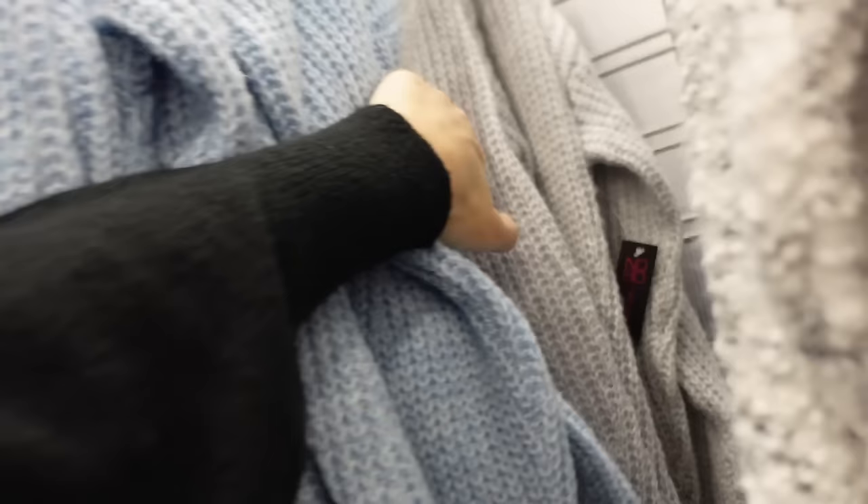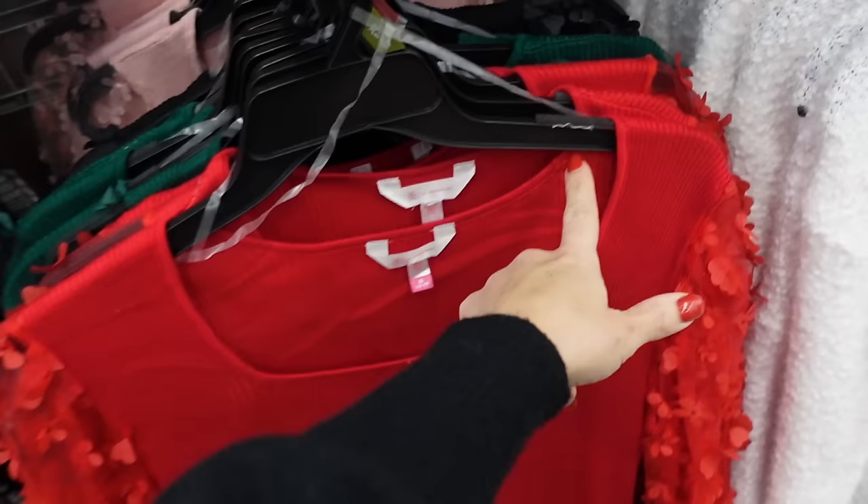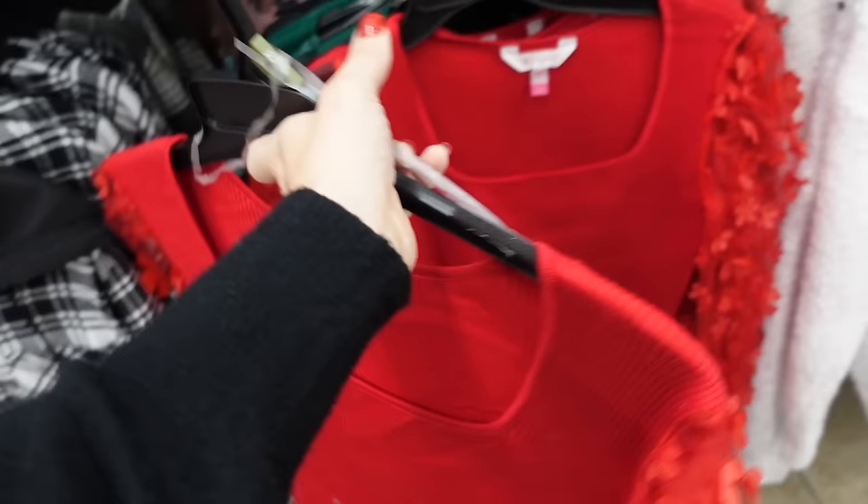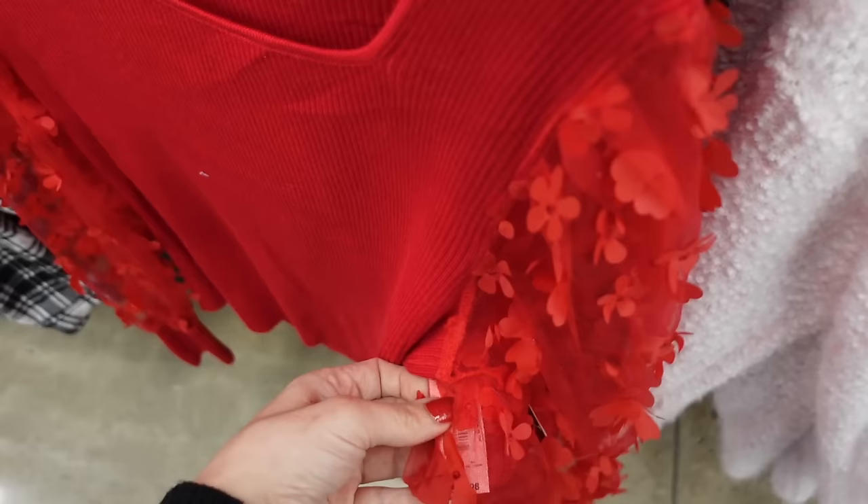Sheer sleeve tops from No Boundaries. They have this square neckline. It's a ribbed lightweight sweater material and then the sleeve is sheer with the flower detail and the ribbed wrist. In the red, also comes in green, there's black and pink. And they're going to be $14.98.